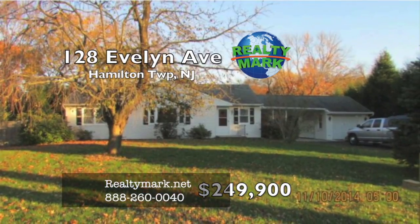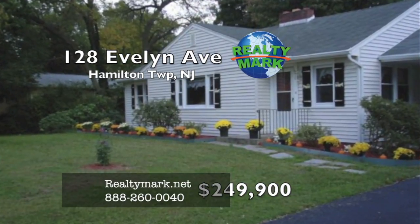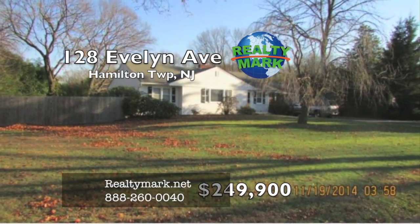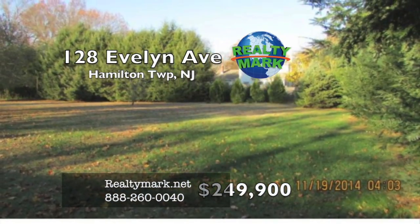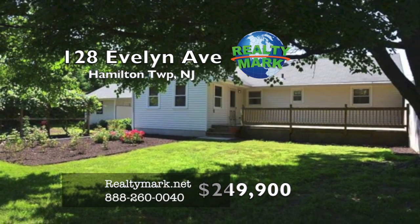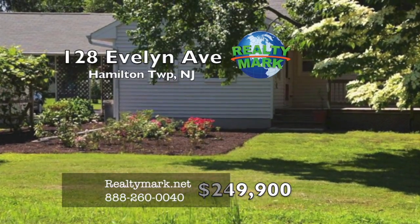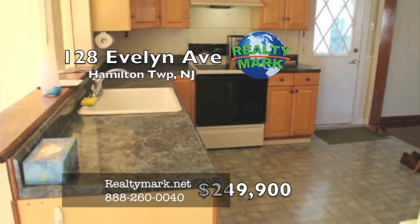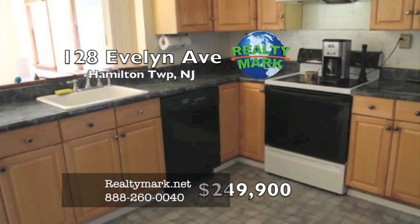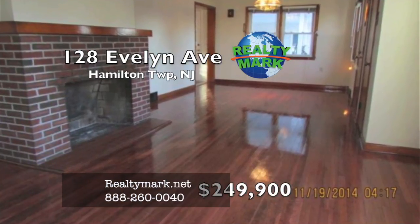Tucked away on a magnificent one full-acre professionally landscaped lot within the desired Cornell Heights community in Hamilton Township is an exceptionally well-maintained three-bedroom, one-bath ranch with upgrades galore. Some of the many features include a newer roof, recently replaced vinyl siding, high-efficiency vinyl replacement windows, reconditioned hardwood floors throughout, eating kitchen with new cabinets, track lighting, newer Kenmore refrigerator, KitchenAid dishwasher, GE electric stove and new vinyl floor. Floored attic for additional storage.